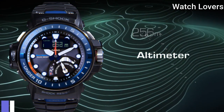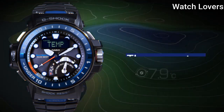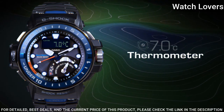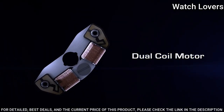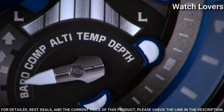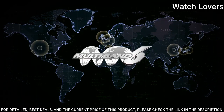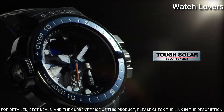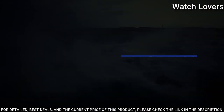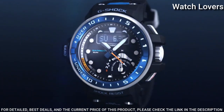Number 10. Casio G-Shock GWN-Q1000A Men's Watch. It has Japanese solar quartz movement. Stainless steel case of round shape. Case dimensions are 57.3mm in diameter and 17mm in thickness. Display type: analog digital. This timepiece has sapphire anti-reflection coating glass.